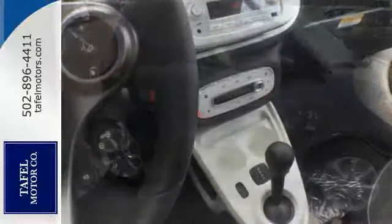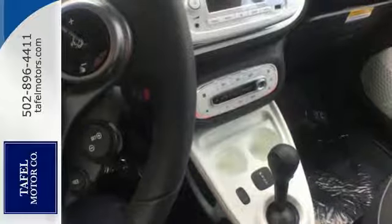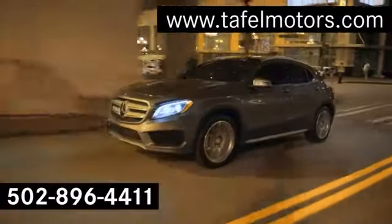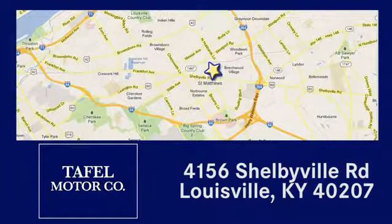Don't let this one pass you by. Come in for a test drive today. Visit us online at TafelMotors.com. Call or stop in at 4156 Shelbyville Road in Louisville. A memorable experience awaits.